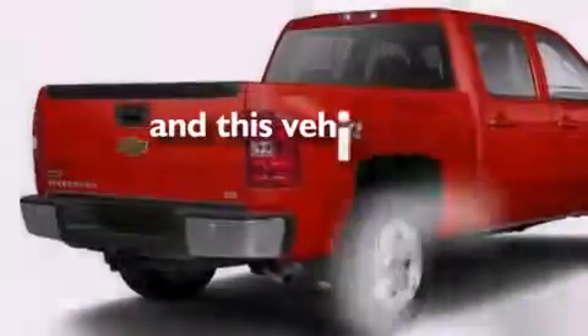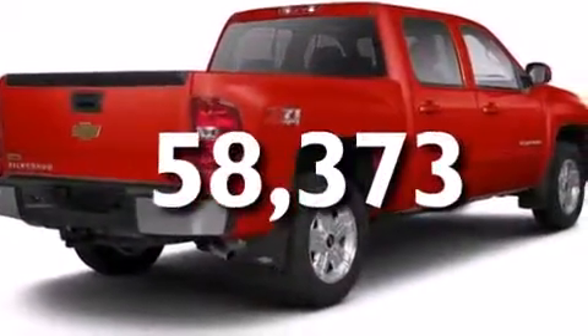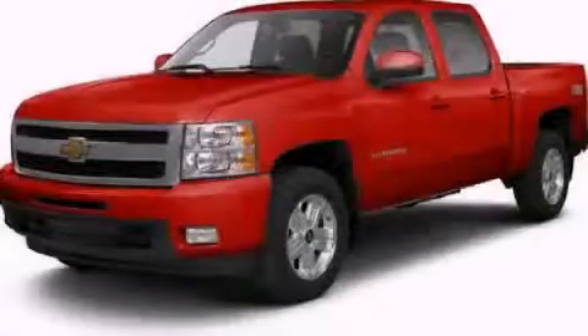This vehicle has less than 59,000 miles. Please call today to reserve this vehicle for a test drive.